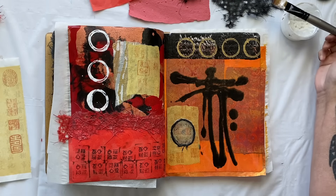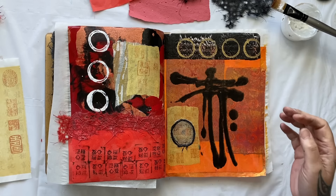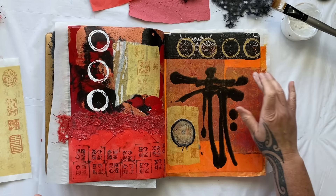I think that looks rather fabulous. The papers are all down, the colours work really well, the shapes are working well - it's just making me happy.